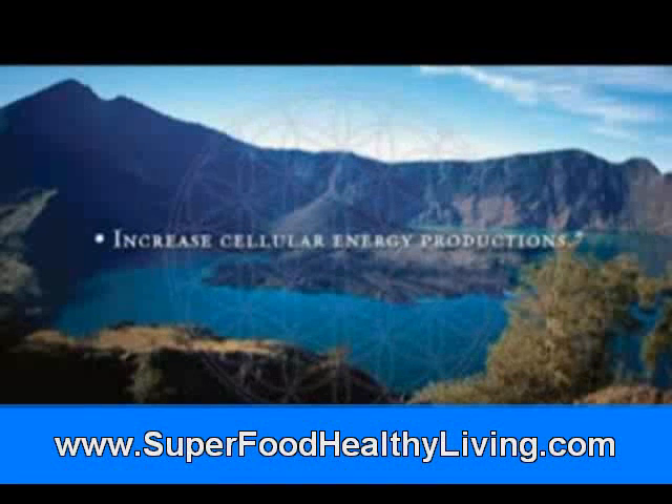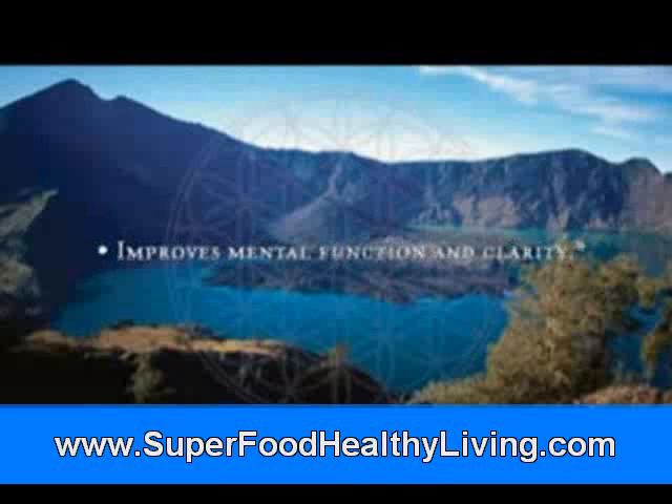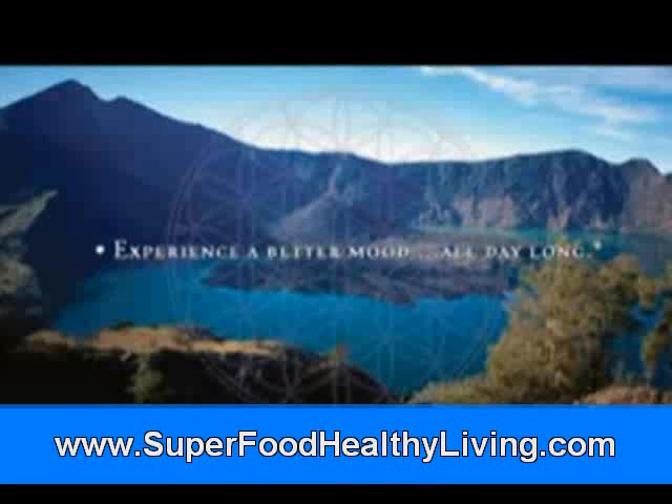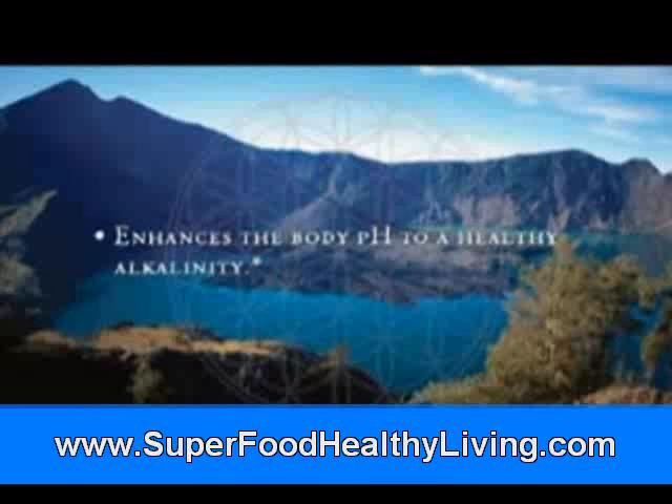Increase cellular energy production, achieve peak physical performance, improves mental function and clarity, experience a better mood all day long, take a load off the immune system and build a strong natural immunity.